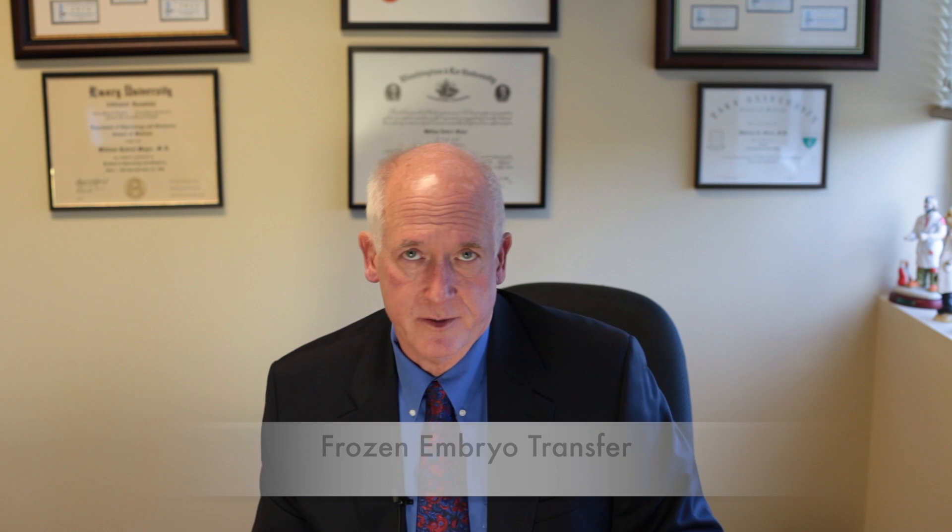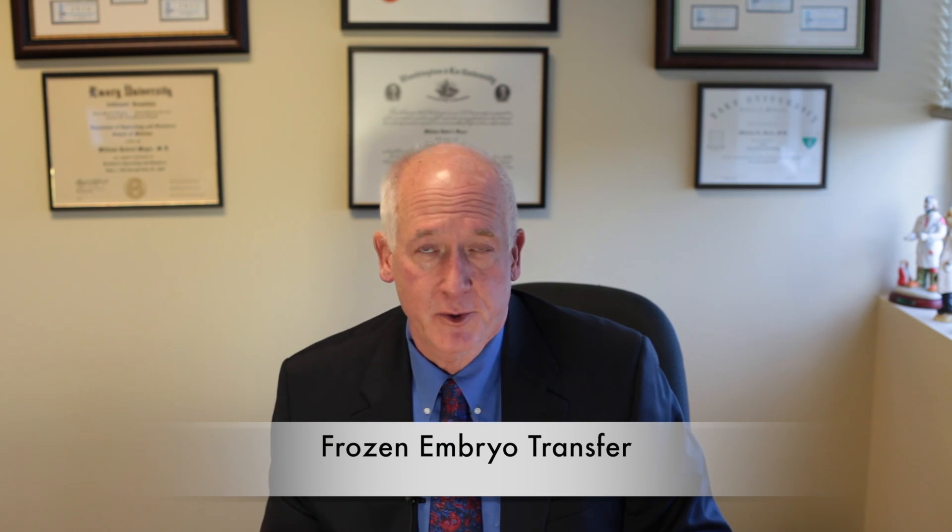Hi, I'm Dr. Meyer. I'm one of the physicians here at Carolina Conceptions and I'm going to talk to you a little bit about frozen embryos because you're looking at this because you have frozen embryos in our laboratory.